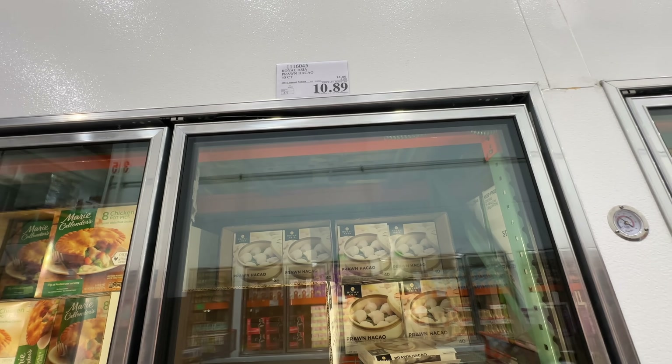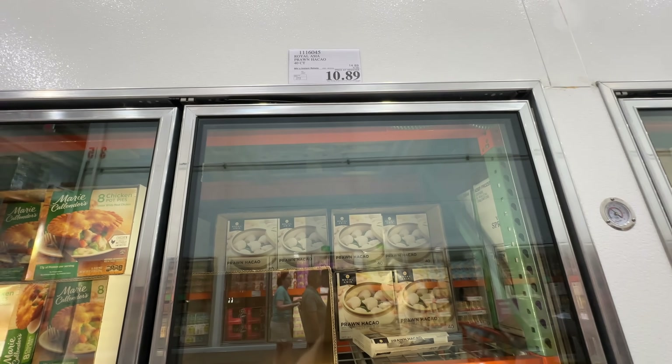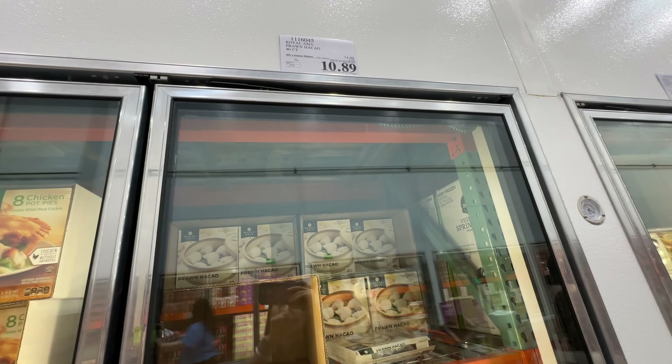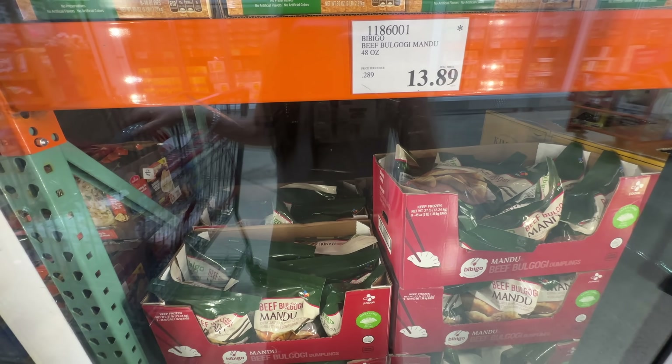The Royal Asia Crown Hakkai is still on sale, $4 off. It's actually one of my favorite frozen hakkai. The sauce I do not like so I make my own, but I really like the dumpling itself — it tastes pretty good and it's pretty cheap right now. The Bibigo Mandu is going out again — they're discontinuing it for about three more months. $13.89, and it has a star this week.